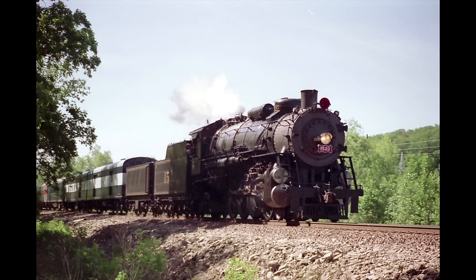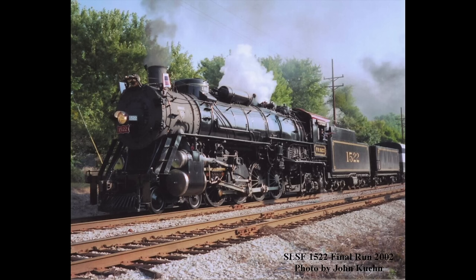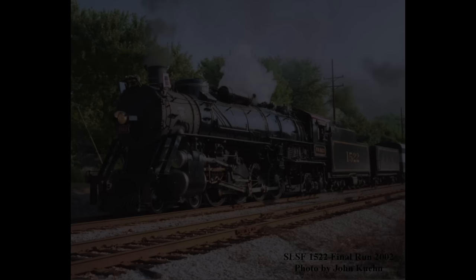The following year, things were to take a sad turn for the 1522 and the SLSTA. Due to rising insurance and repair costs, the group decided that No. 1522 would be retired from excursion service at the end of 2002. After running a final pair of excursions from St. Louis to Newburgh, Missouri and back on the weekend of September 28th and 29th of that year, the loudest steam locomotive in the world was silenced.